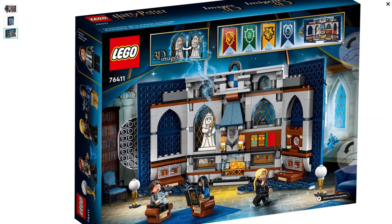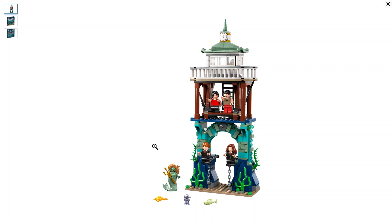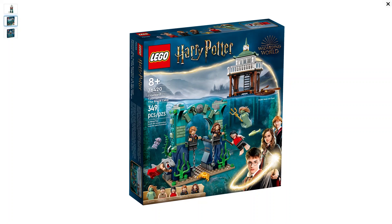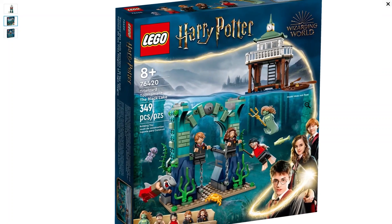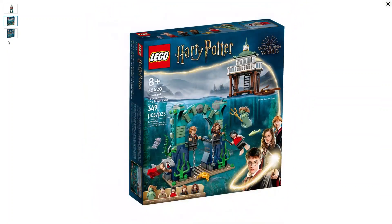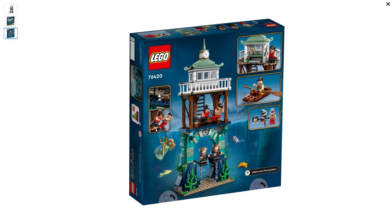Finishing up the LEGO Harry Potter releases for March, we have the awesome Black Lake from the Triwizard Tournament. It comes with five minifigures: the Merperson, Ron Weasley, Hermione Granger, Harry Potter, and Viktor Krum — plus a cute little Grindylow mini prop. Item number 76420, 349 pieces. Note: the model does not float, so you can't put it in water. Viktor Krum comes in his shark outfit, which was a crucial part of the scene. This is a cool set and finishes up the releases for March.